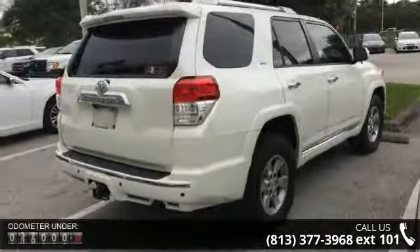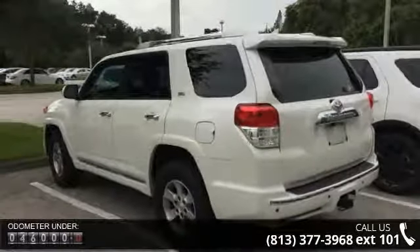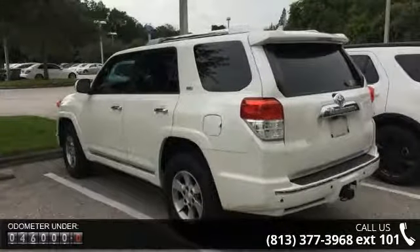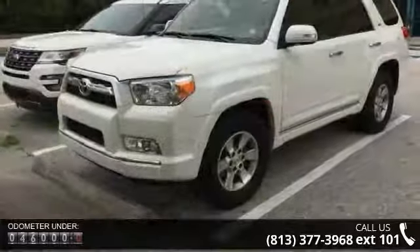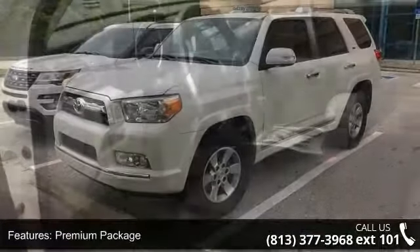Some of the top features included with this vehicle are premium package, convenience package, 8 speakers, MP3 decoder, steering wheel audio controls, air conditioning, rear window defroster, power seats, power steering and power windows.